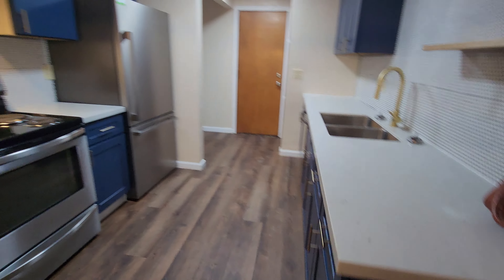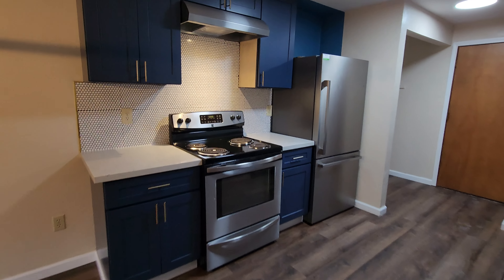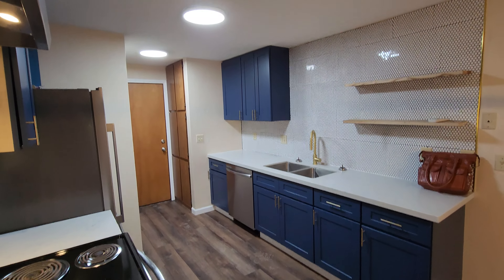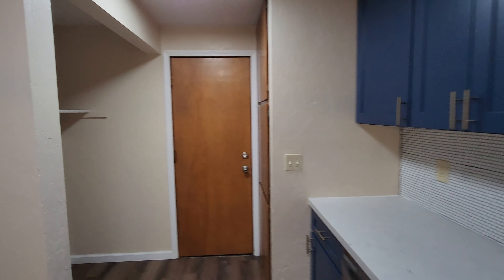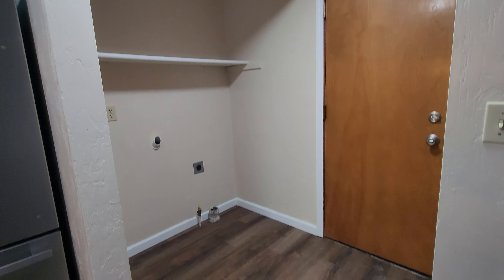As mentioned, this renovation was done in the summer of 2023, so lots of modern touches like LED lighting, quartz countertop, tile backsplash, and stainless steel appliances, which do include electric range, fridge freezer, and dishwasher.